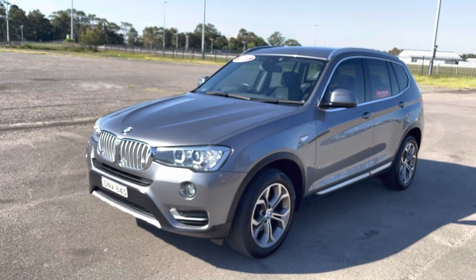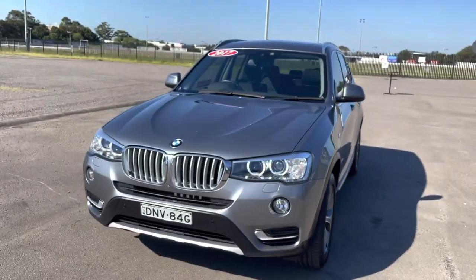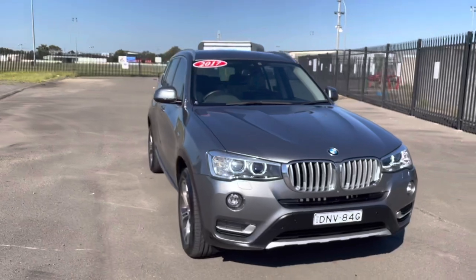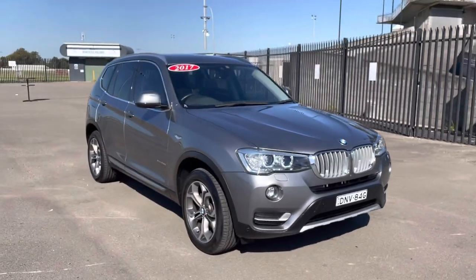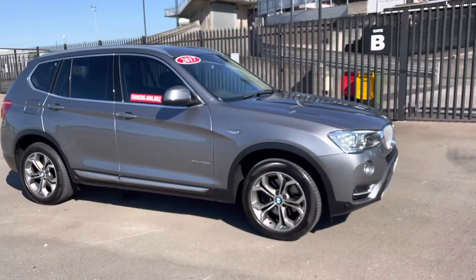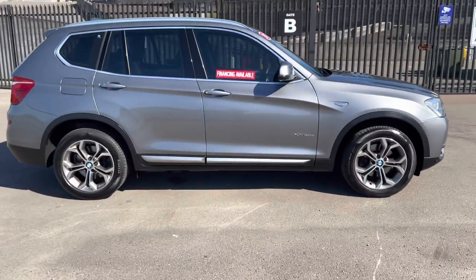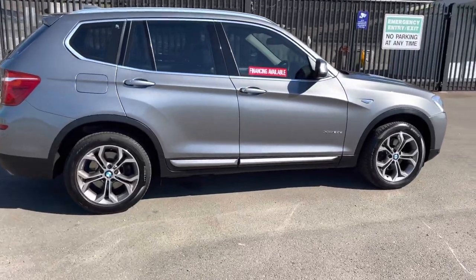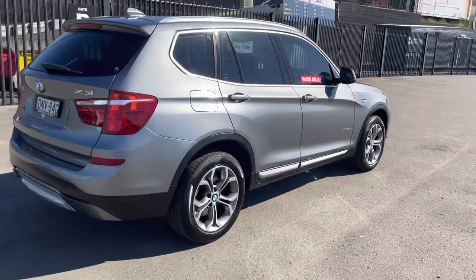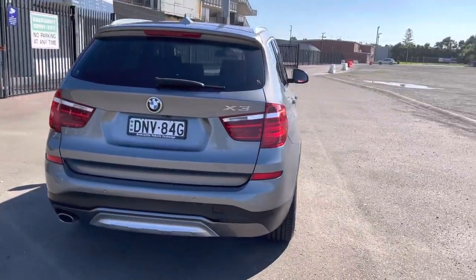Just another quick rundown — 2017 turbo diesel, innovations pack and lots of other extras. This car was $85,000 new, so I reckon that represents great value in this condition and with the history it has. Please click on the link below — it'll take you to our website where you'll see about 30 photos of this car, and you can download a free car history report. Don't go spending $36 on a car history report — we've done it for you and you can download it for free.